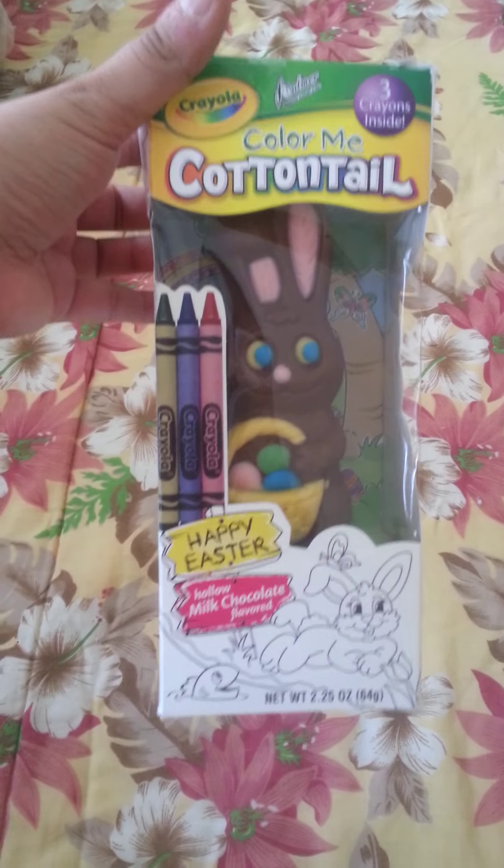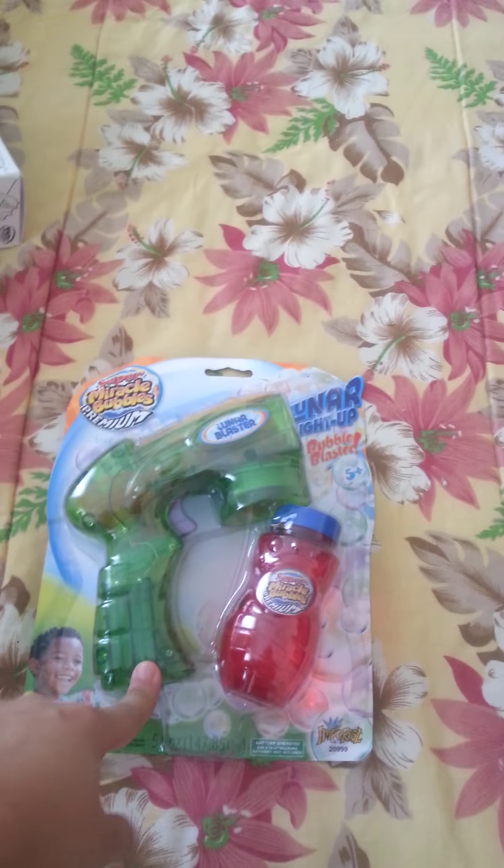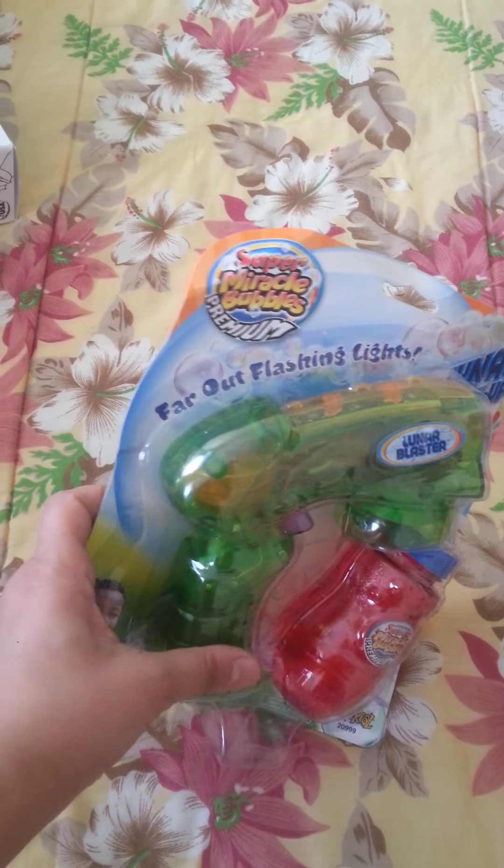I also got him this cute Color Me Bunny — you paint your color in the back. This was $0.99. I also got him this awesome bubble gun. This was $7.99 at Kmart, you guys, but it has lights and stuff.